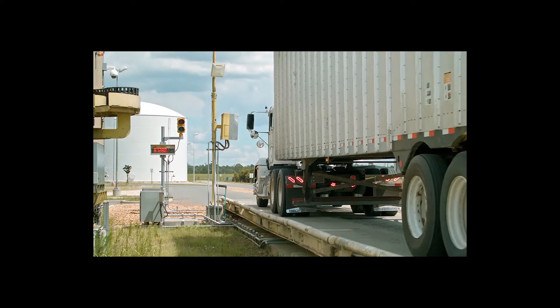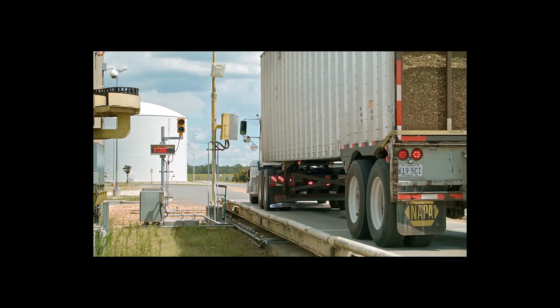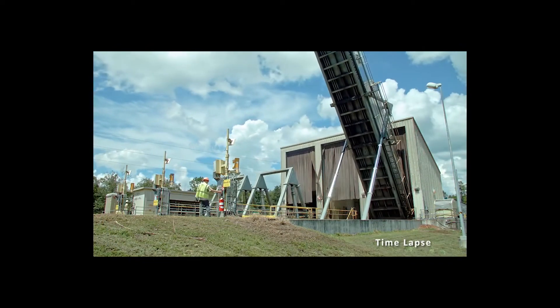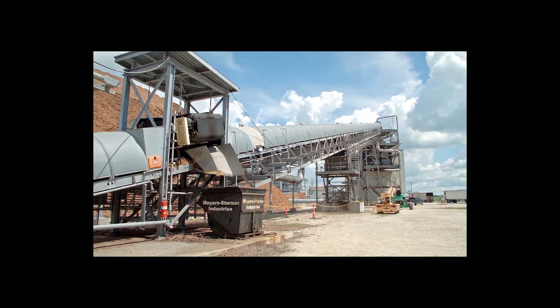When the woodchips arrive at DHR, the trucks delivering them weigh in before continuing to the tipper. Then the truck tipper tips the whole truck up as high as 57 degrees. Once empty, the chips move along a conveyor and into what's known as a hogger.